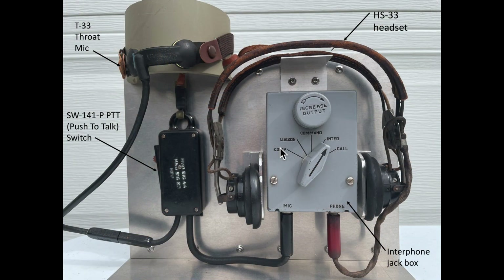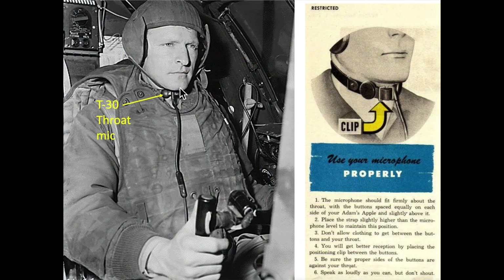The display represents the bomber's intercom communication system. The headset and throat microphone both were plugged into a crew station interphone jack box. There were 11 of these jack boxes located on the B-17. The T-30 throat microphone can be seen here in action.